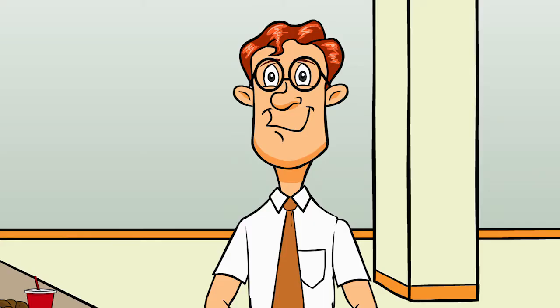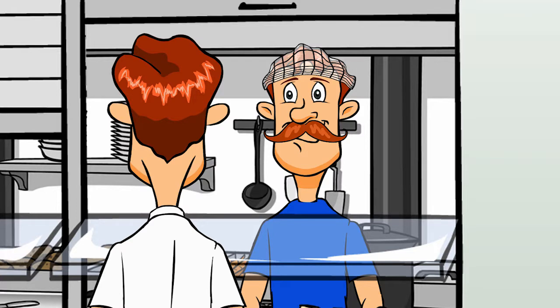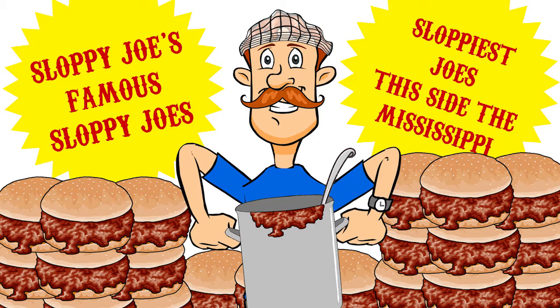Meet Pete. Pete is a teacher having lunch in the school cafeteria where his twin brother works as a cook. Meet Joseph, or, as he's more commonly referred to, Sloppy Joe. Joe thinks his nickname is a term of endearment bestowed upon him for his delicious ground beef sandwiches. That isn't why he has the name — he's just really sloppy.